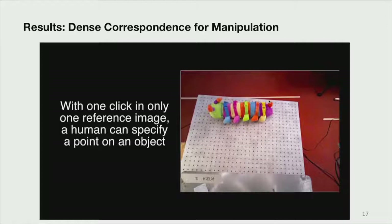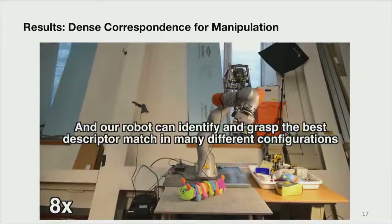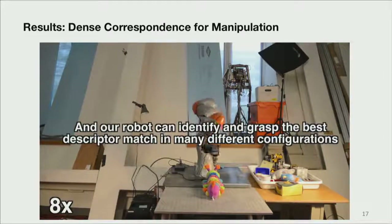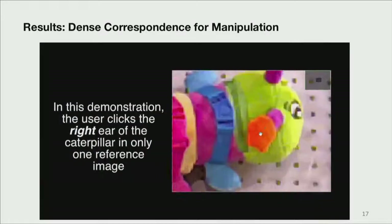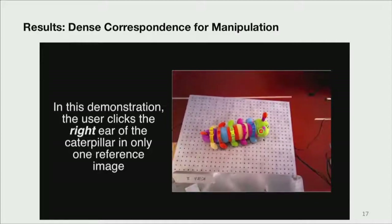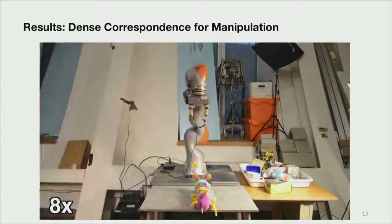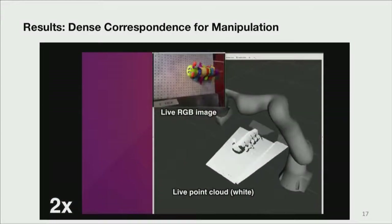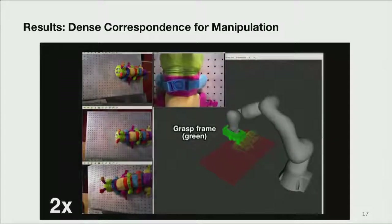Now, what can we do with this? In one task, we click on any part of the object in a reference image — we'll click on the tail, for example. Once we've clicked on that tail, we store the descriptor associated with it and can identify and grasp that part of the object in a variety of configurations, even if we deform the object. Here's a slightly harder one where we click on the right ear of the caterpillar, and then we can identify the right ear even if it gets turned around. This shows that if there's enough visual texture, we can disambiguate symmetry.